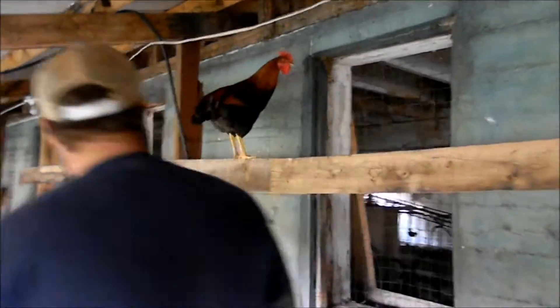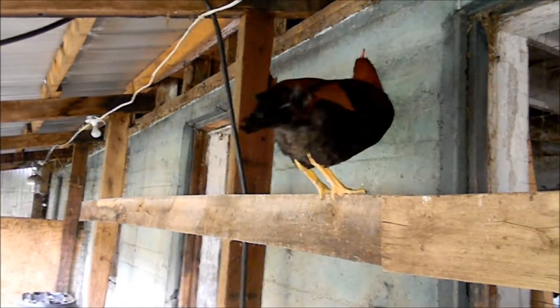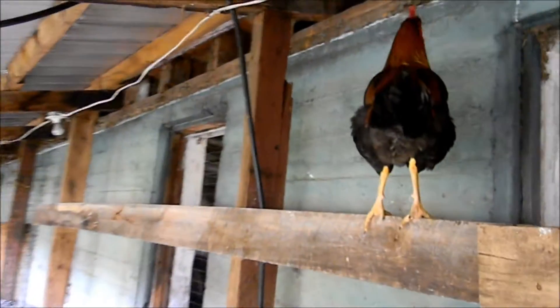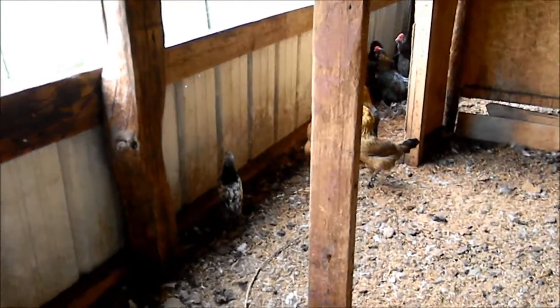This is a Welsummer, his name is Cornelius — he's a young rooster. We named him Cornelius like the Corn Flakes rooster, because that's what he looks like. He sure does. This is an Americana rooster, he's really young — he'll be very handsome one day.